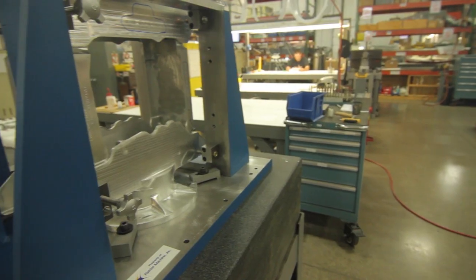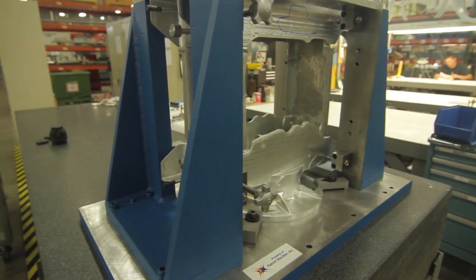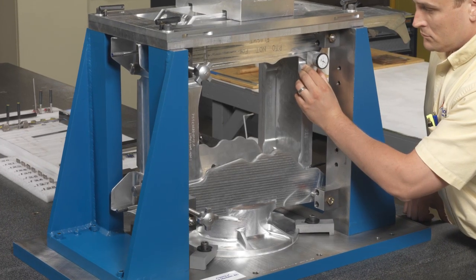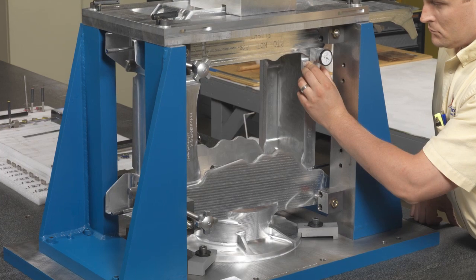As for the aerospace industry that we serve, we have a healthy mixture of defense and commercial. We work for primes like Boeing, Lockheed, and Northrop. We're told by some of our customers that we have the best quality and delivery rating of all their suppliers. They trust our commitment when we say we can do a part for a certain price and we commit to a delivery date.